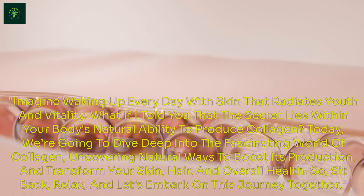It's the building block of our skin, hair, nails, bones, and connective tissues. But as we age, our collagen production decreases, leading to wrinkles, sagging skin, and other signs of aging. The good news? There are natural ways to boost your collagen levels and maintain that youthful glow.